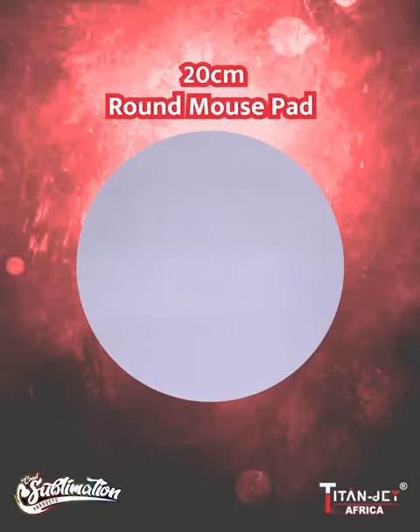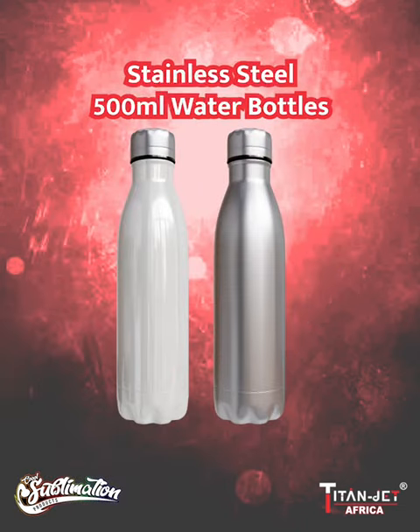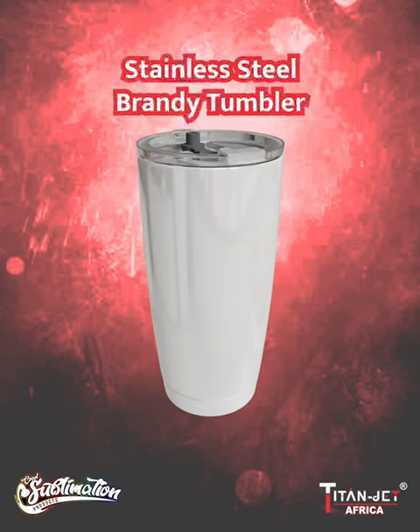Next, create a lasting impression with our 20 centimeter round mouse pads, ideal for showcasing your brand. Stay hydrated in style with our 500 milliliter double wall stainless steel water bottles in silver and white — your perfect on-the-go companion.